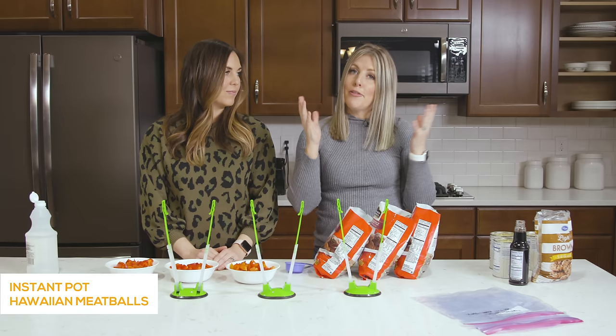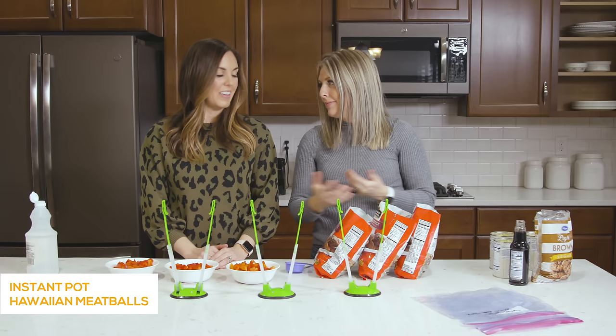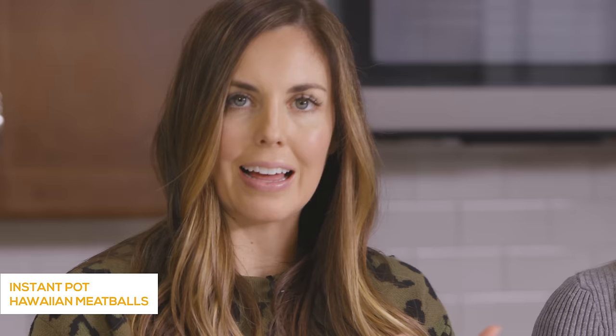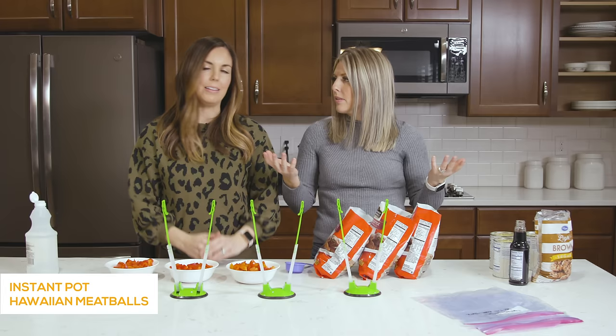We're going to first make our first Instant Pot recipe. We're going to make five different recipes three times, so we're making 15 recipes in about an hour. Doing it in batches like this, you're going to save money. Just space them out over a couple of months — they last about three months in the freezer, which is perfect. If you can even double bag them, they'll last even a little longer.